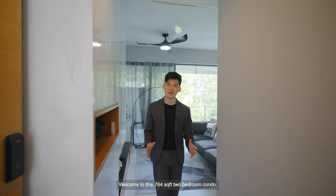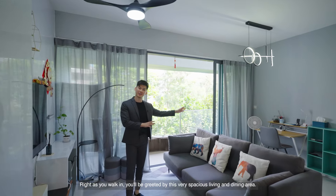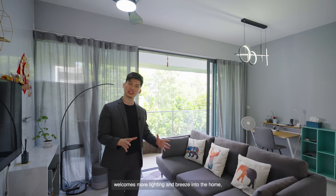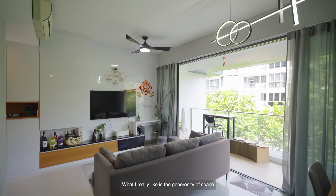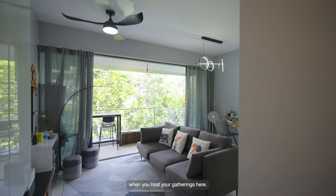Welcome to this 764 square foot two-bedroom condo. Right as you walk in, you'll be greeted by this very spacious living and dining area. It is positioned in a landscape layout which actually welcomes more lighting and breeze into the home, illuminating your entire space. What I really like is the generosity of space you get for a two-bedroom condo — you can be sure that it won't be squeezy when you host your gatherings here.